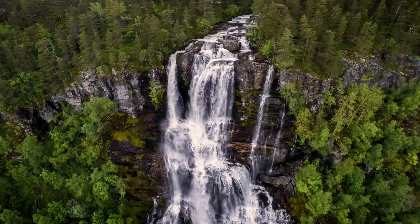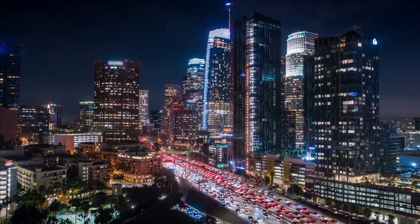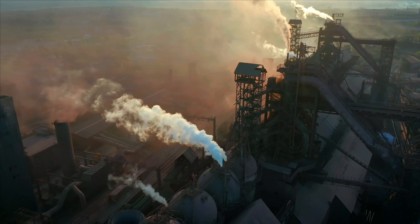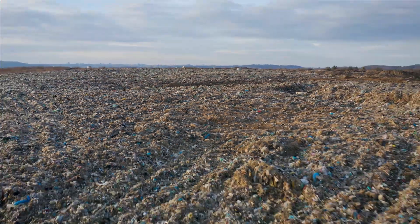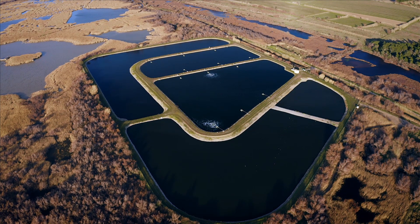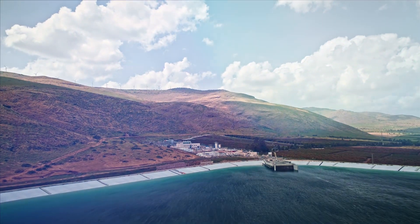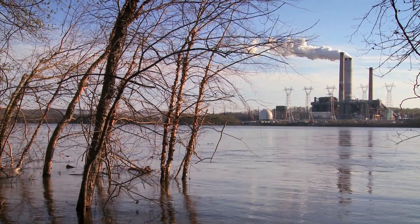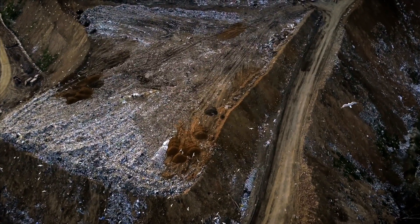Environmental protection and technological innovation are among the highest priorities of our society today, but they often come into direct conflict, as technologies require more resources and create more waste and pollution. One such source of pollution are leaks in geomembrane dams. Hazardous liquids can seep out of their safe confinement and endanger the surrounding ecosystem, and soil contamination is one of the biggest causes of industrial pollution.